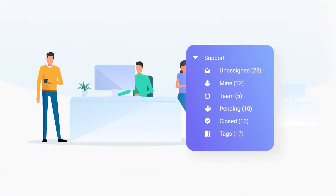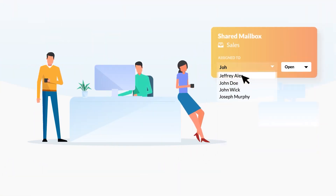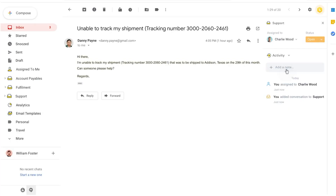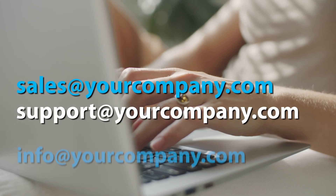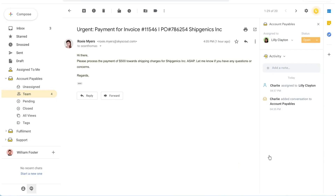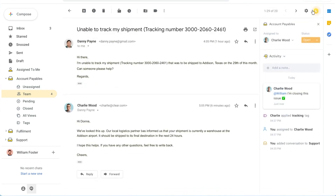Hiver's shared label system allows multiple people to see the same email. People can comment, be assigned delegation, and even add a private note inside an email before it goes back to a customer. Hiver's ecosystem of customer support tools allows you to deliver really great support — whether that's sales@, support@, or info@ your company — and effectively adds a layer of management over that shared mailbox, giving the right people access to deliver great support.